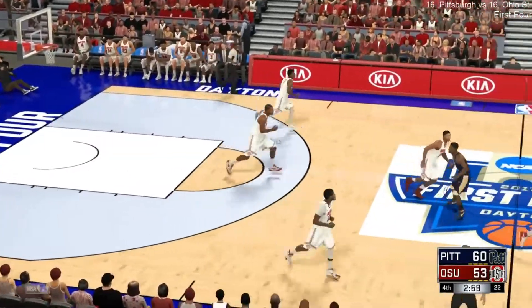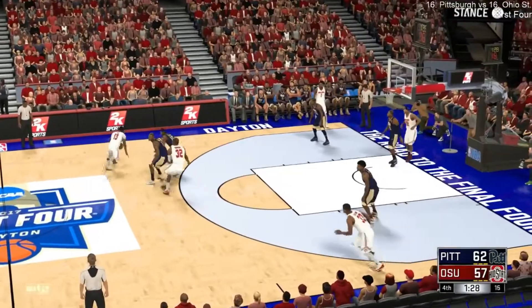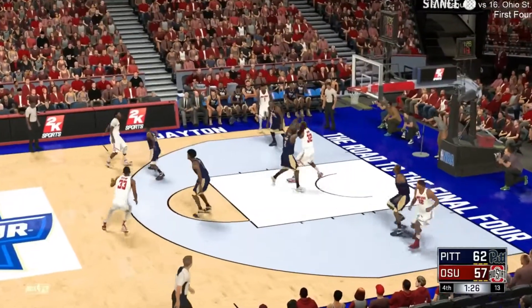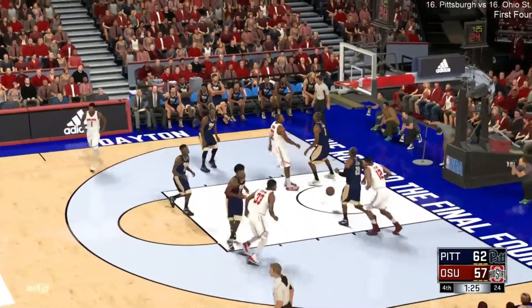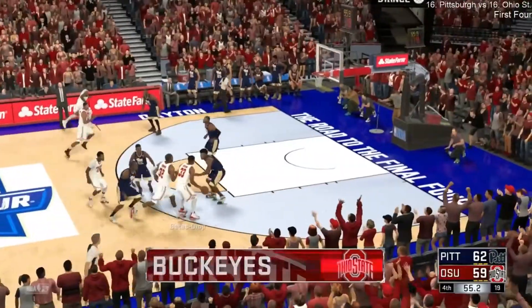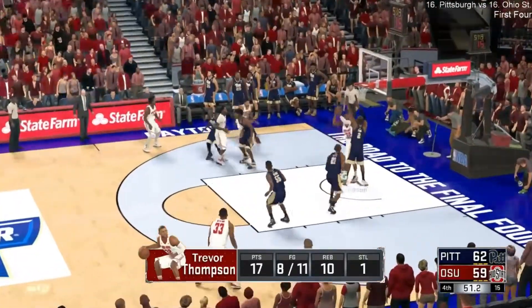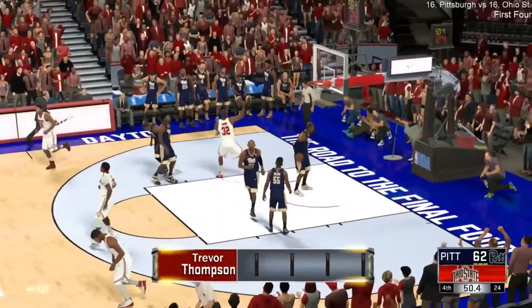Jay's got it — nine points here in the second half. To the middle, that's in for his eighth bucket tonight. Eight for eleven shooting so far. No way you can sneak that shot by him, Greg. He was all on top of that. That's the shot of the game.